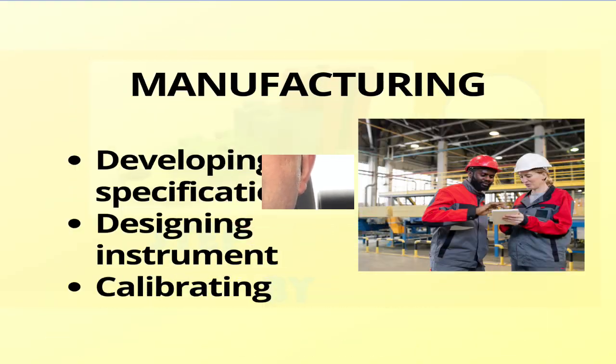They use advanced technologies and engineering methods to design and produce instruments that meet the specific needs of different industries and applications. Some of the steps involved in manufacturing process instruments are developing the concept and specifications of the instrument based on customer requirements and industry standards, and designing the mechanical, electrical and software components of the instrument using computer-aided tools.